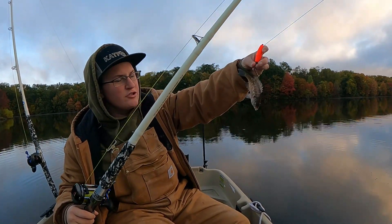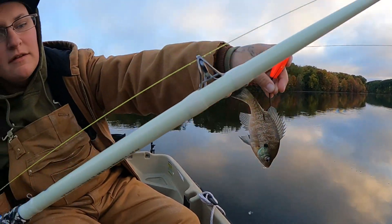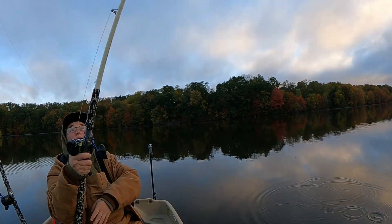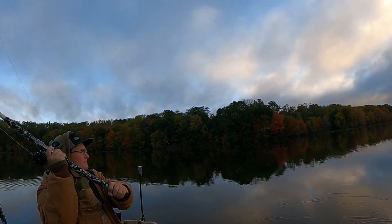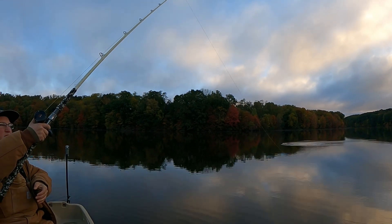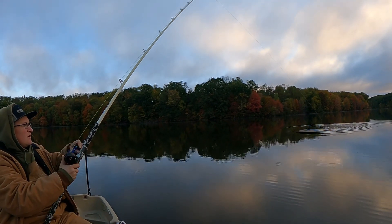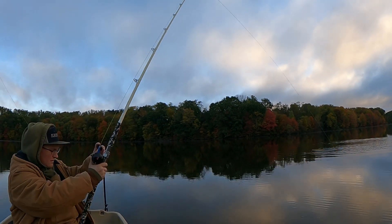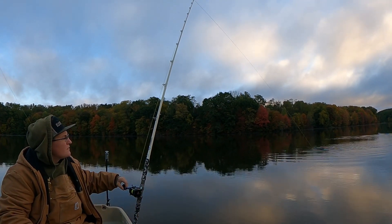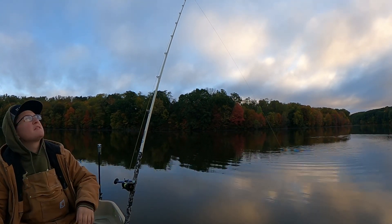Tossing this guy back out. He literally just got smacked — look at that rub mark on his side. Something smacked him. So we're going to get him back out there. I guarantee you it was a flathead. We're going to get it back out and hope that he picks it back up. It's pretty deep here, maybe like 19 feet easy.